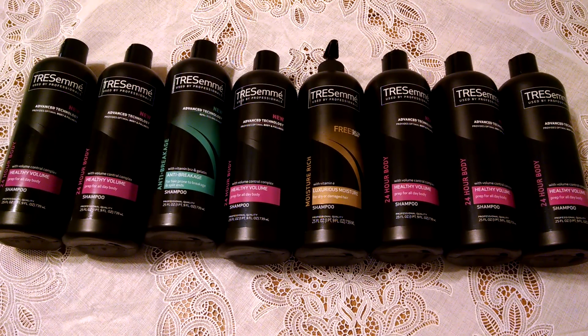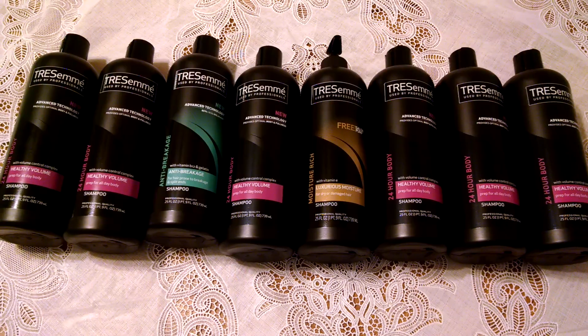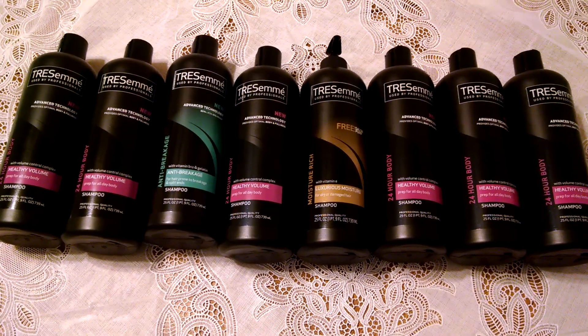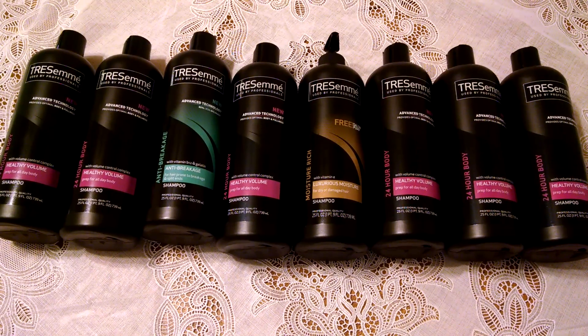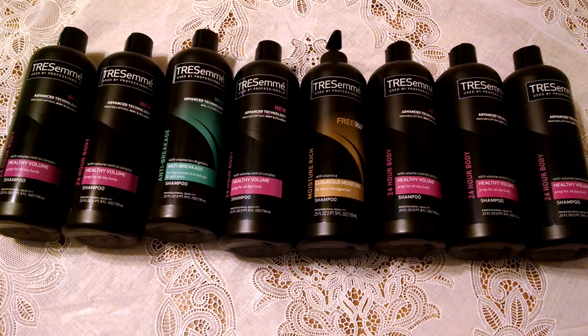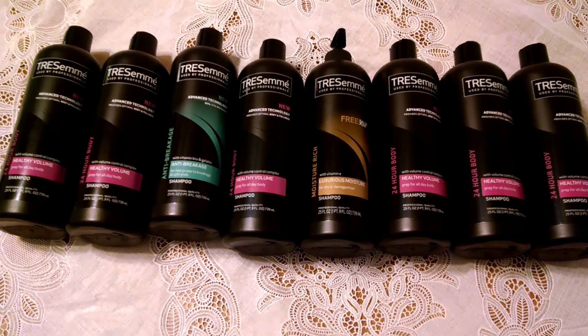There is a $1 coupon on the Dollar General website for $1 off two Tresemmes. There is also a $2 off one coupon from the 8/24 Red Plum. When you combine all of those discounts, you end up with free Tresemme.